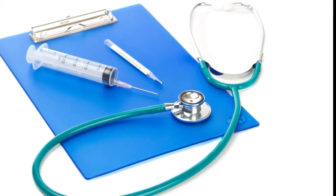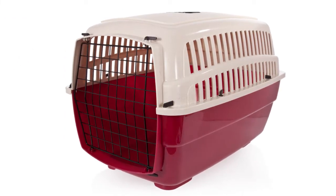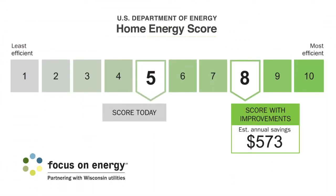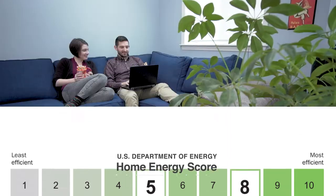We take our kids to the doctor when they're sick and our pets to the vet, but what about our homes? Have you asked how yours is feeling lately? Signing up for a home energy score is a great way to get answers. You'll learn all about how your home uses energy and what improvements can help you increase comfort and savings.